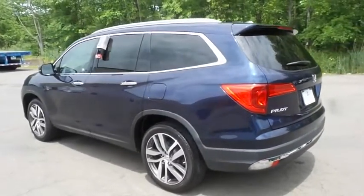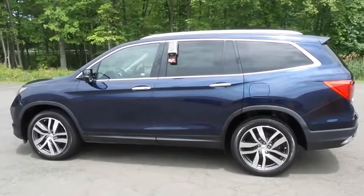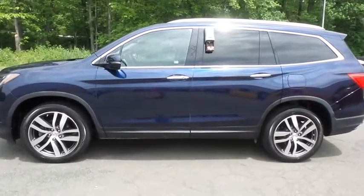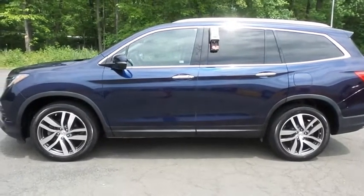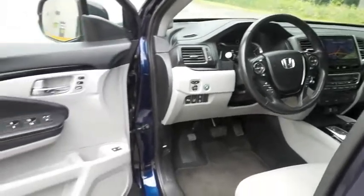This gorgeous Pilot Touring has just arrived at Honda of Nanuet. It only has 45,000 miles. It's gone through a comprehensive 182-point inspection and it's backed by a 7-year, 100,000-mile powertrain warranty. The gray leather seats are in excellent condition — this Pilot's interior is extra clean.